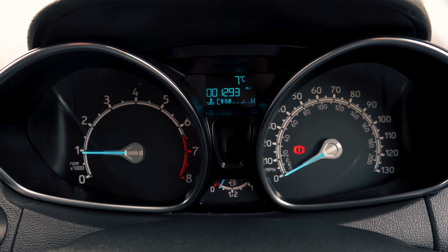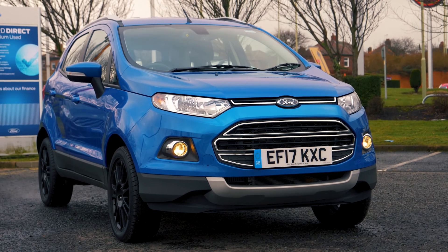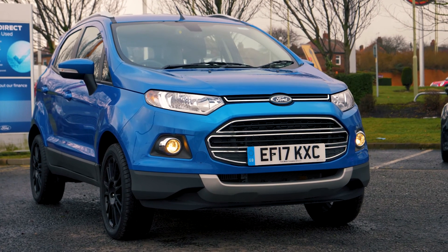If you would like any more information or would like to book a test drive, please call 0333 414 9750.